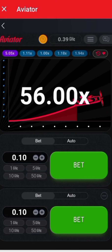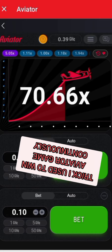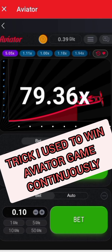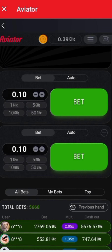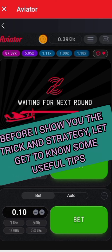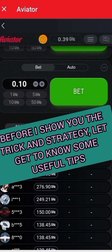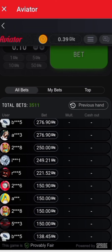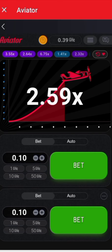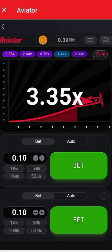Hi there, welcome back to my channel. Today I'm going to talk about how to win the Aviator bet game every day. Aviator is the most popular betting game that can be found in many online casinos — simple, fun, and can be very lucrative if you know how to play it correctly. In today's video I'll give you some tips and strategies that can help you increase your chances of winning the game every day.